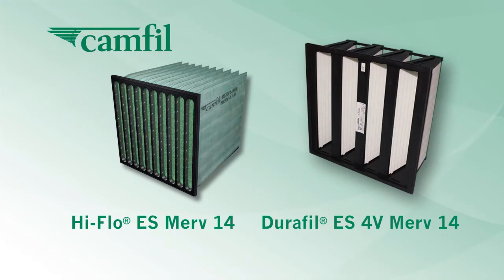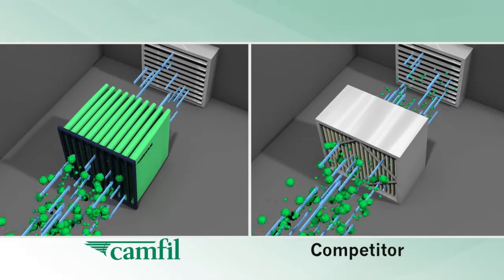Use a better filter. Camfil's High-Flow ES MERV 14 and DuraFil ES 4V MERV 14 are effective at capturing and retaining particles smaller than 1 micron.